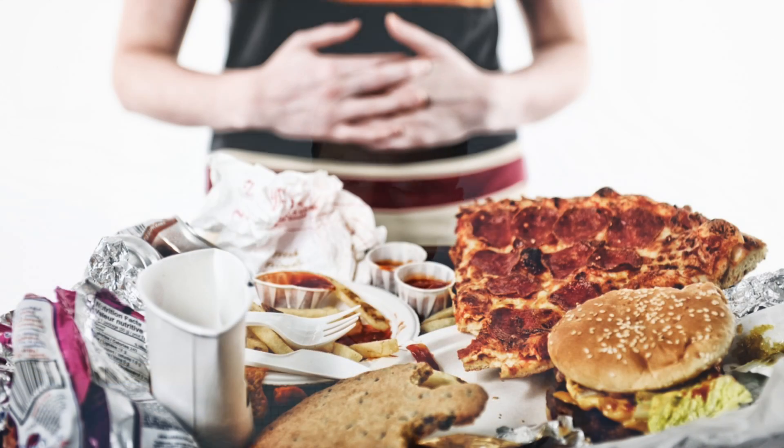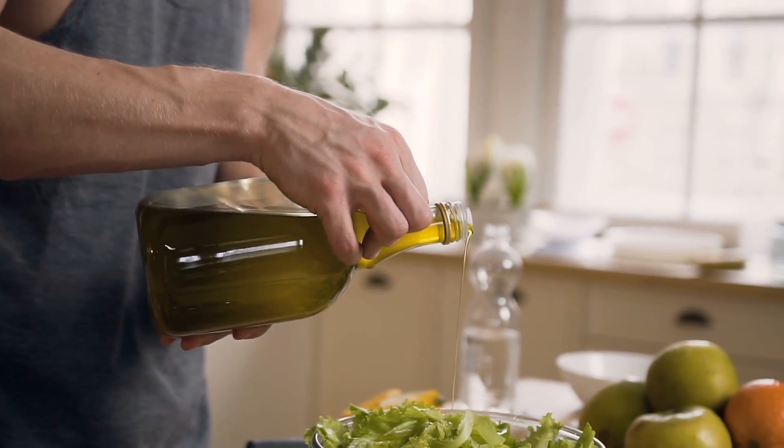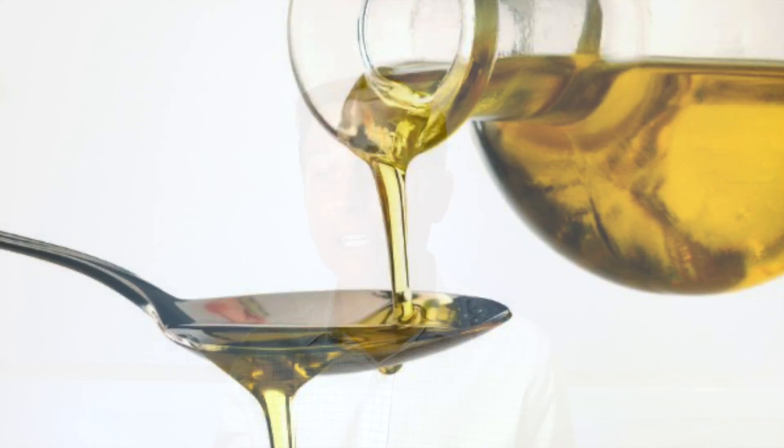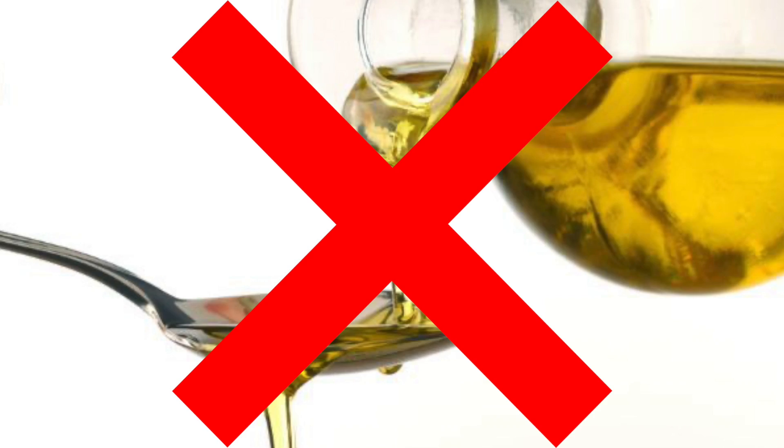We really get in trouble when we start eating fried foods, junk foods, fast food, and salad dressings with soy oil. There are literally thousands of foods at the grocery store with corn oil, canola oil, and cottonseed oil in many different forms that you need to start avoiding. Evaluate your foods from the standpoint of these two essential fatty acids to make sure you're getting the right ratios.